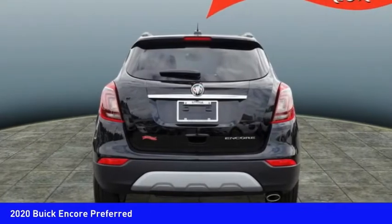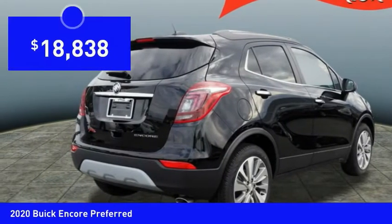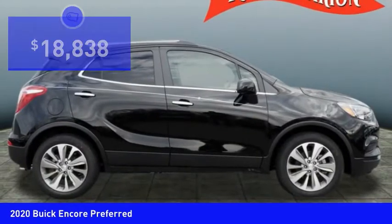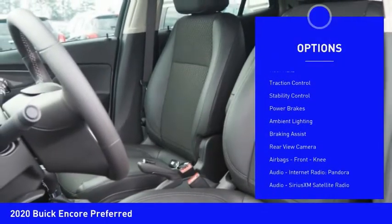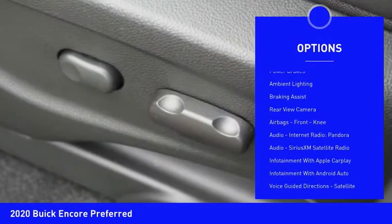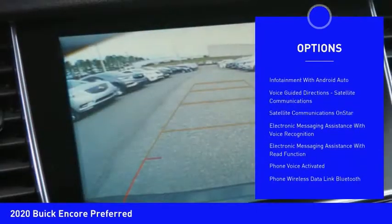Standard features that would make any car owner smile, and it's priced below $20,000. Here are some of this vehicle's great options: power windows with safety reverse, roof rails, traction control, stability control, power brakes, ambient lighting, braking assist.